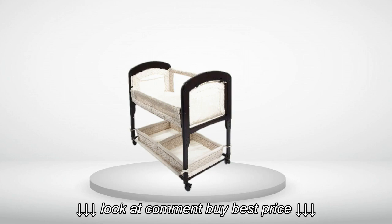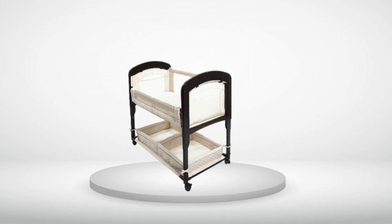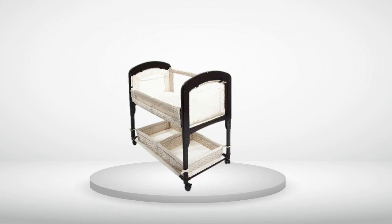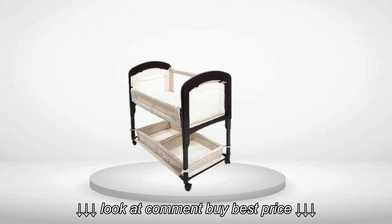Sides can be folded down and locked in place for CO sleeper use, or stood up for use as a stand-alone. Mesh sides for good breathability. Wheels function well and have a brake. Adjustable leg height. Attaches to the bed via an adjustable length strap that goes under the mattress, long enough for a king, but can also be used as a stand-alone.